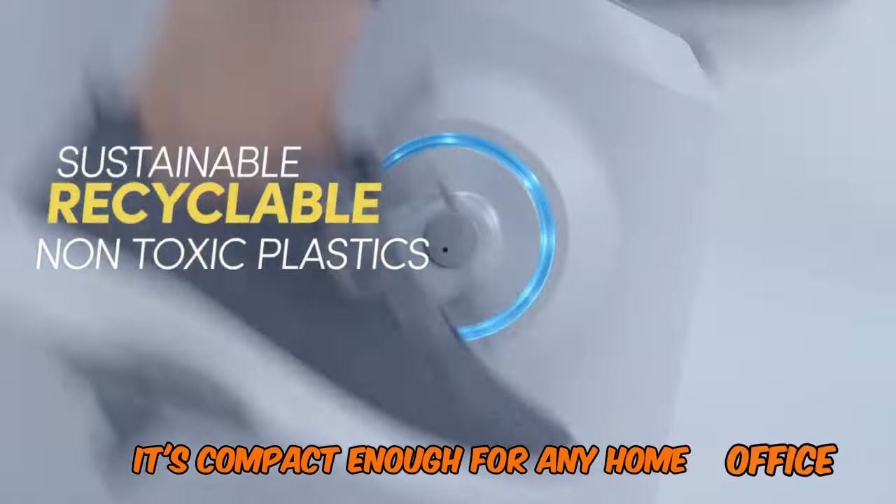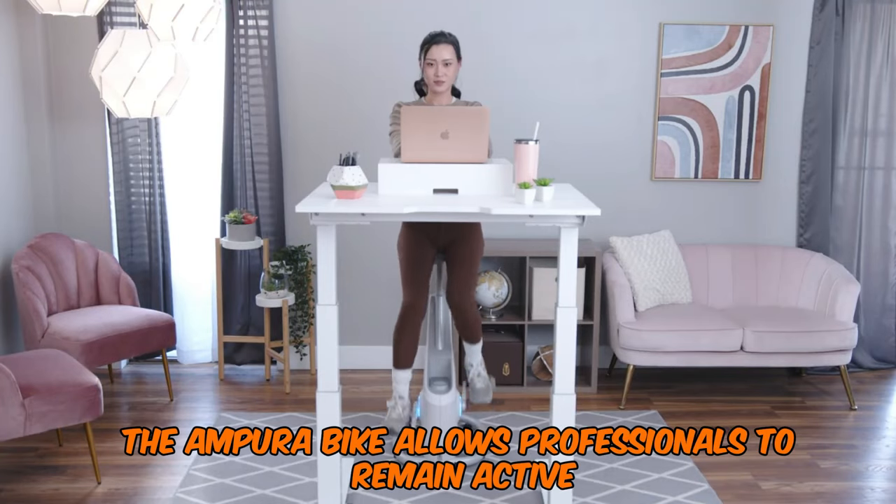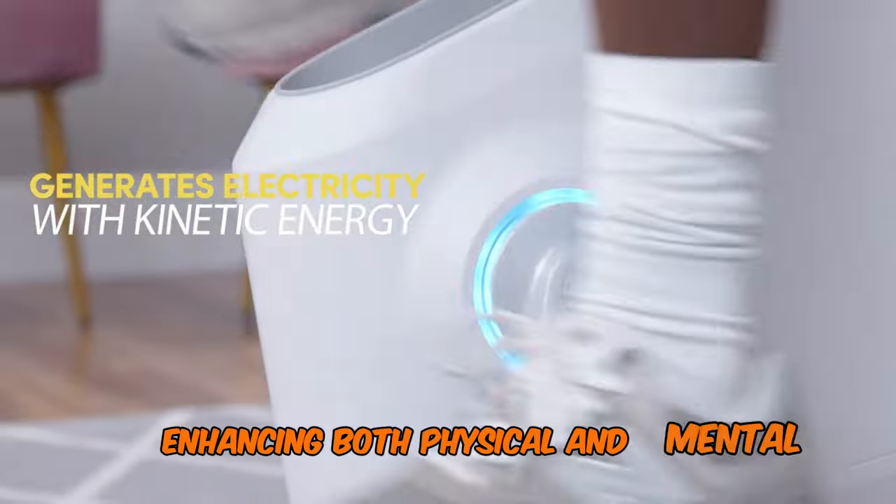Resembling a bar stool with pedals, it's compact enough for any home office. With hybrid work becoming the norm, Lifespan CEO Jackie Wu highlights that the Ampira bike allows professionals to remain active while performing their usual tasks, enhancing both physical and mental well-being.